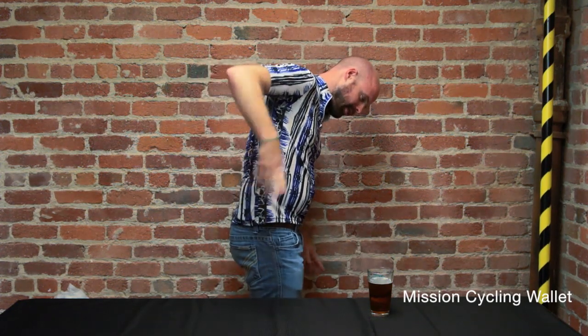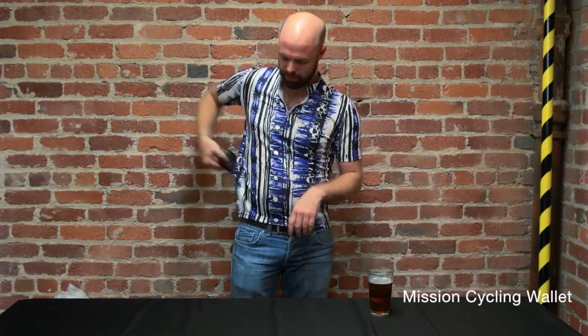It fits in your jersey pocket just like that, so you can keep riding, keep charging, keep doing what you do. Mission Cycling Wallet.